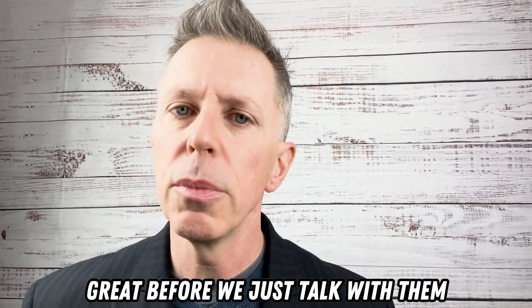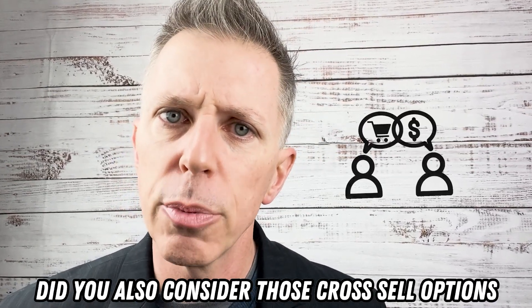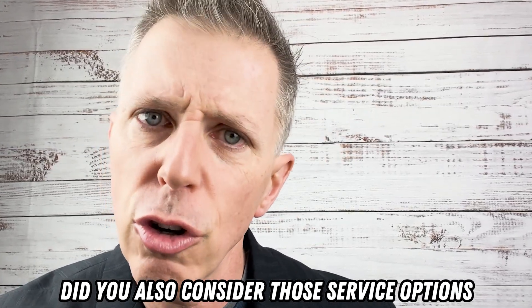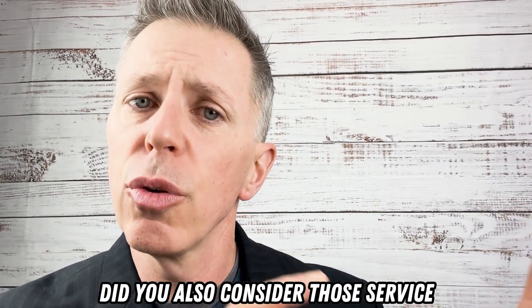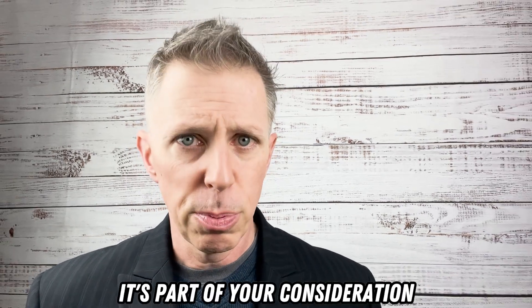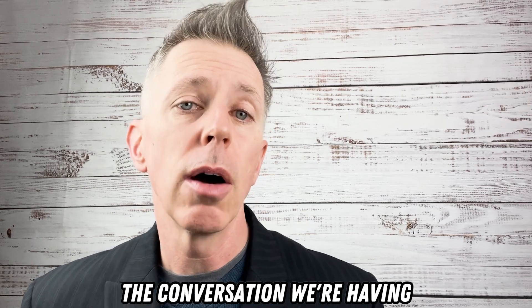Before we just talk about them, did you also consider those cross-sell options? You can call them cross-sell options, or you could say, 'Did you also consider those service options that I mentioned? Did you also consider those service options that I included as part of this package as part of your consideration?' So that's the third step — I want to bring this out in the conversation we're having.